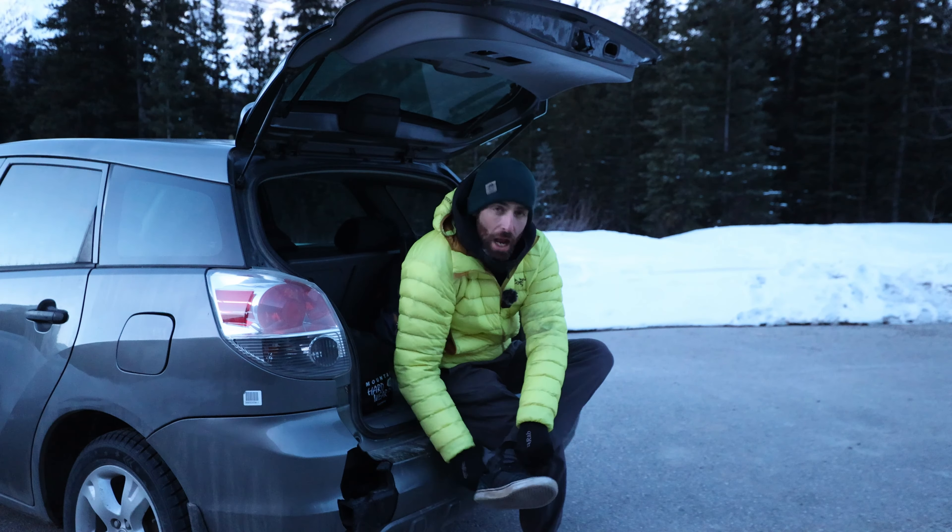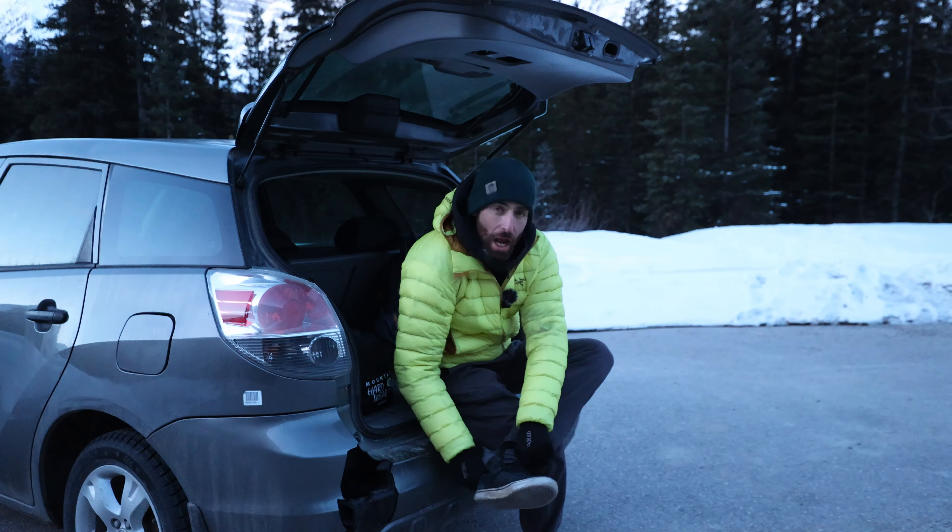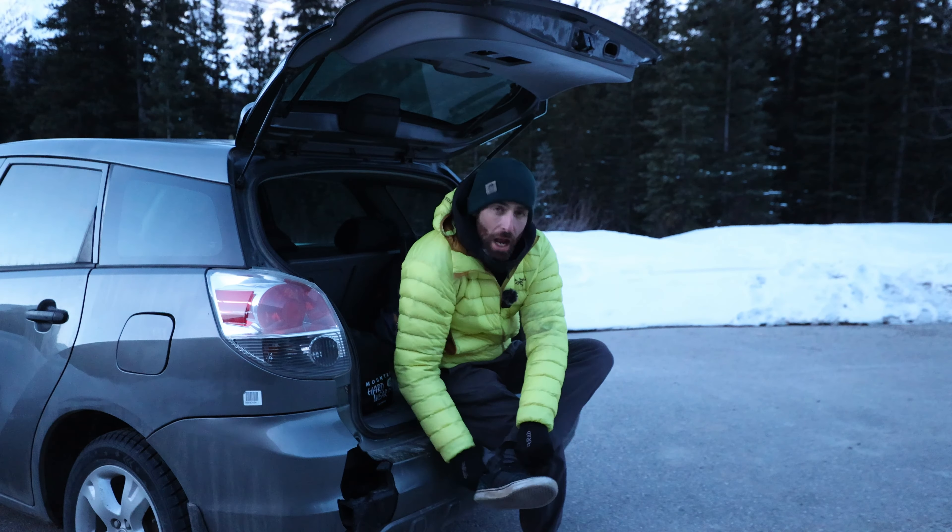Just a couple of tips if you're driving down the Icefields Parkway in winter: check the road status before you drive down here. As I mentioned with the parking, there are a few avalanche paths along the road so at times the road can close entirely. Also, in winter none of the fuel stations are open between Lake Louise and Jasper — that's about 200 to 250 kilometres — so make sure you fuel up before Lake Louise.